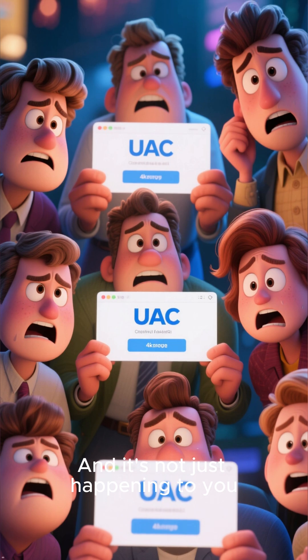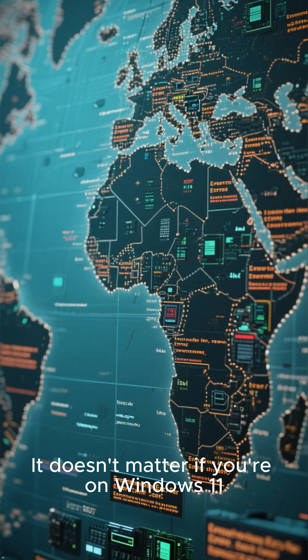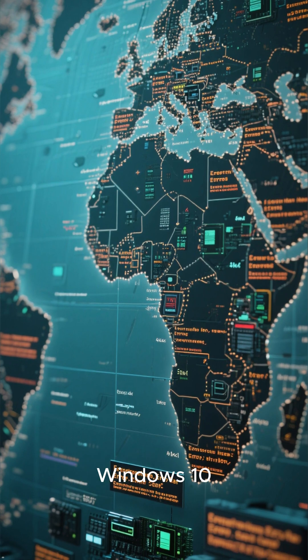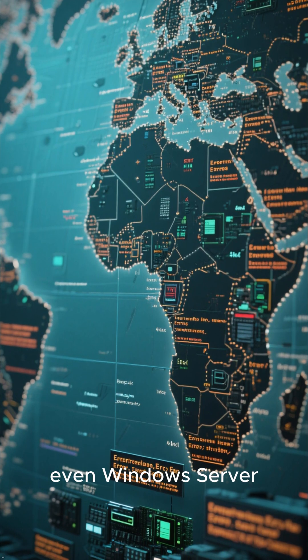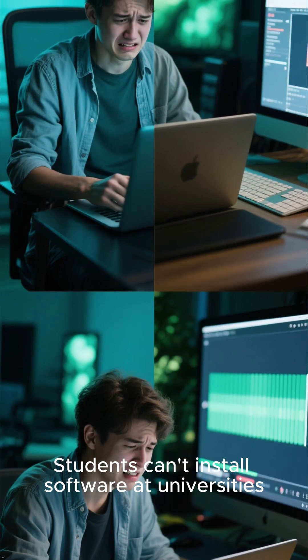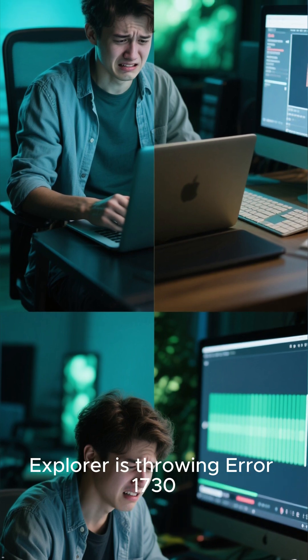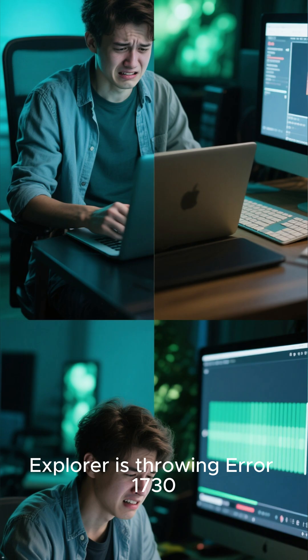This is happening to everyone. It doesn't matter if you're on Windows 11, Windows 10, even Windows Server. Students can't install software at universities. Streamers are getting choppy video, and basic programs like File Explorer are throwing error 1730.